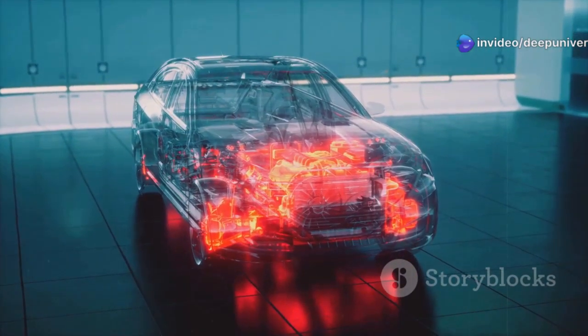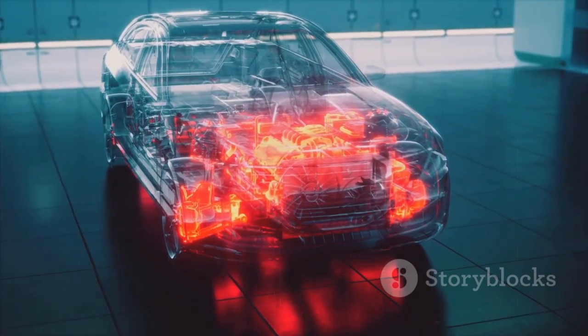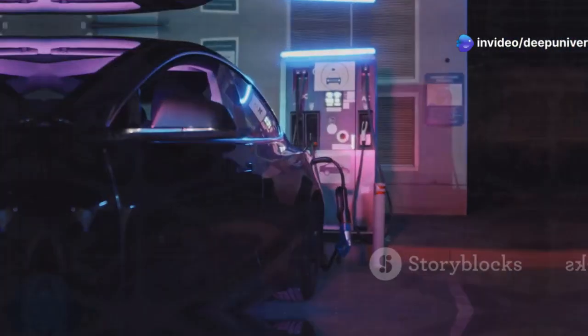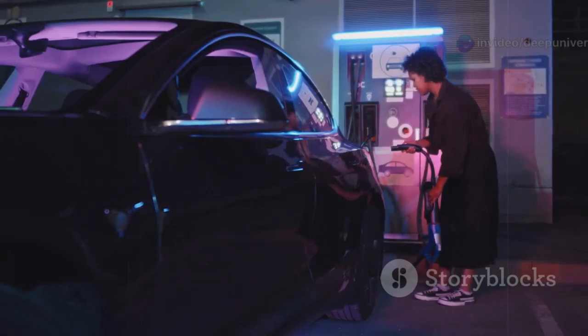Imagine driving down the highway, your car performing like a champ and all you leave behind is a trail of water vapor. Electric cars are great, sure, but this hydrogen idea from Toyota? It's got that classic internal combustion feel, the rumble, the response we love, yet it's incredibly clean.